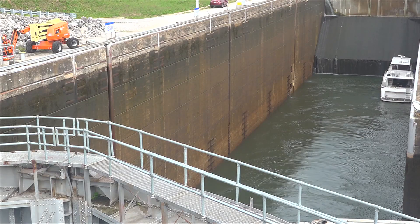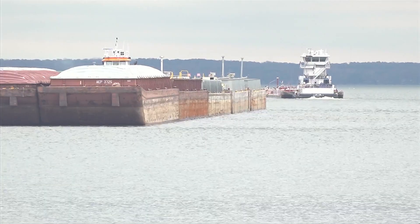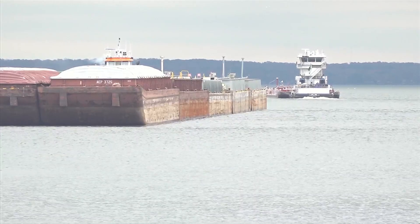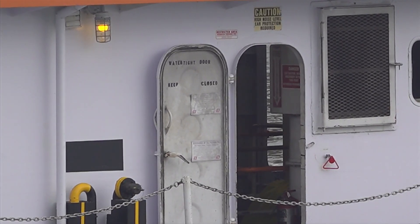The auxiliary lock still works, but its smaller size means boats have to take their barges apart and bring each one through the lock individually — a process taking nearly an hour and a half each time. This has caused shipping delays of up to nine days for vessels carrying products down the river.